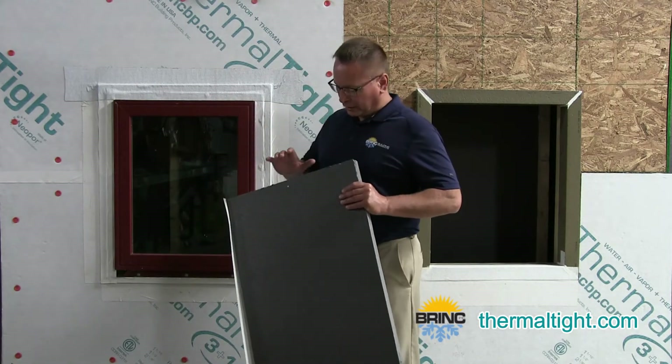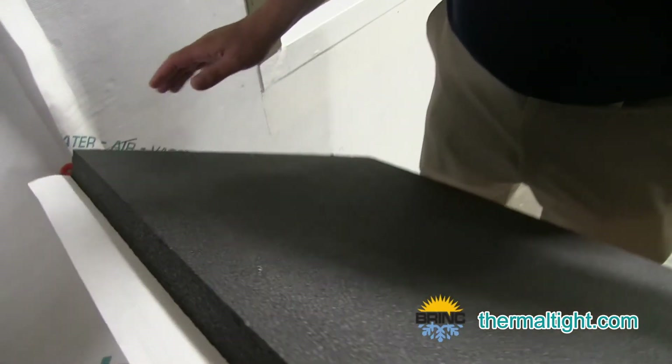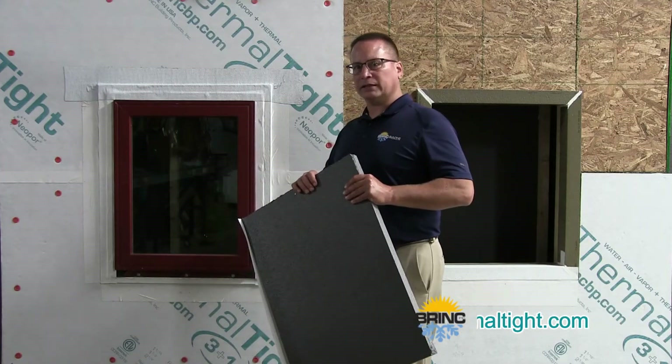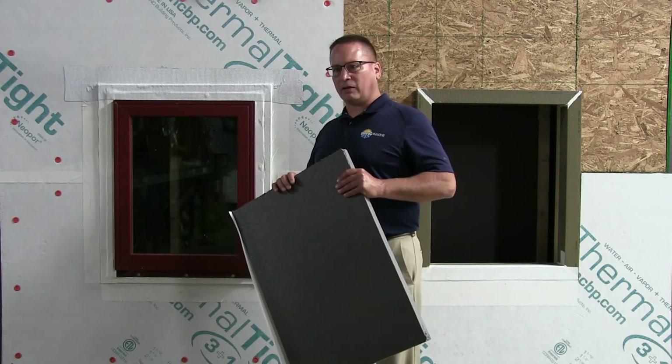We started out with an insulation called Neoport. It's a graphite-enhanced EPS by BASF, with an R-value of 4.7 per inch at 75 degrees. That's a stable R-value because it doesn't use any blowing agents — it uses graphite to enhance that R-value.